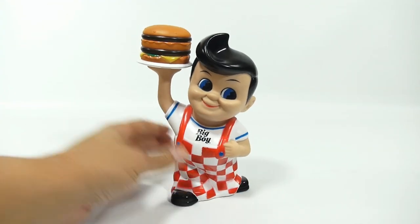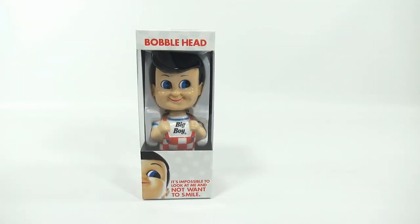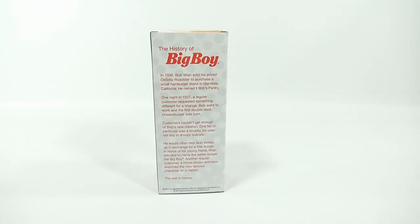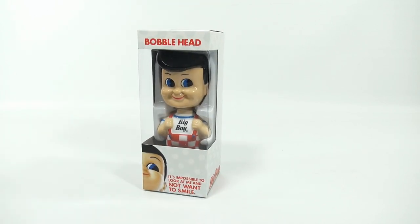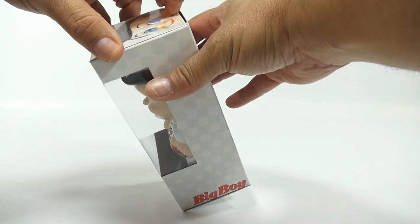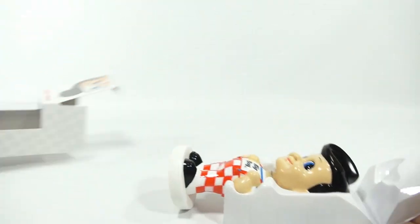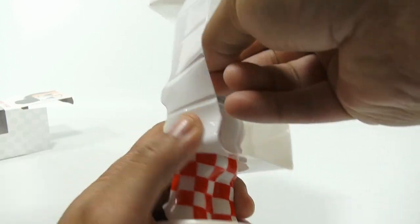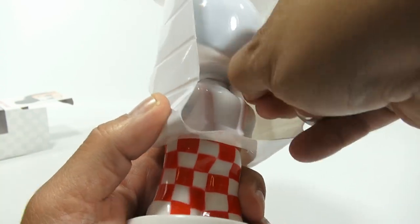Let me move this stuff out of the way and get the bobblehead in here. Here is the Big Boy bobblehead — same story on the back, so we won't re-read that. There he is, Big Boy, and there's another twist-tie on the back here.